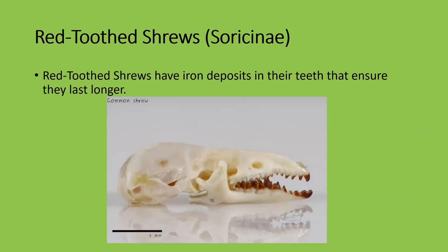Red-toothed shrews are really cool in that they have iron deposits in their teeth, which ensures their teeth last longer. Since shrews are only born with one set of teeth — unlike rodents — white-toothed and African shrews will lose their teeth in old age. But red-toothed shrews have these iron deposits, kind of like adamantium, making them really tough. They are gradually out-competing other shrew species and are by far the most common shrews.